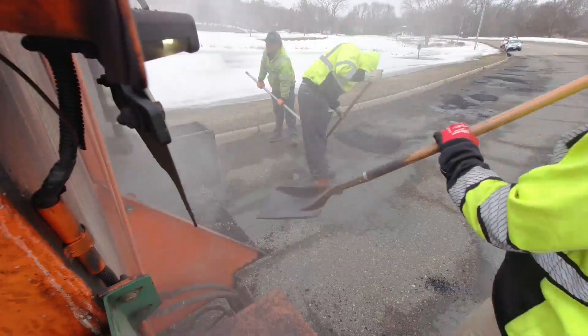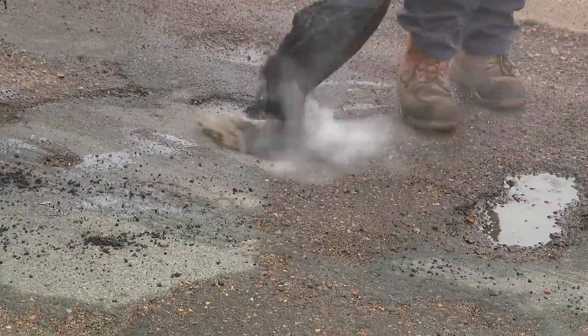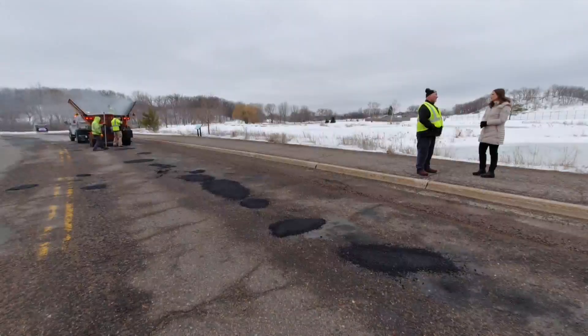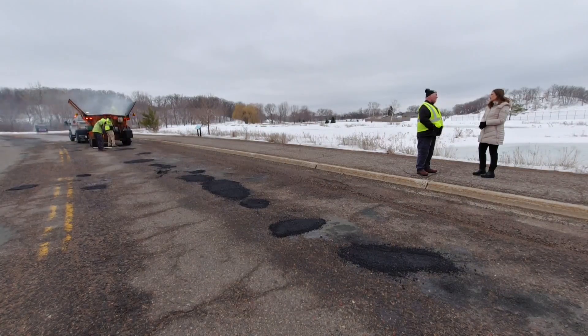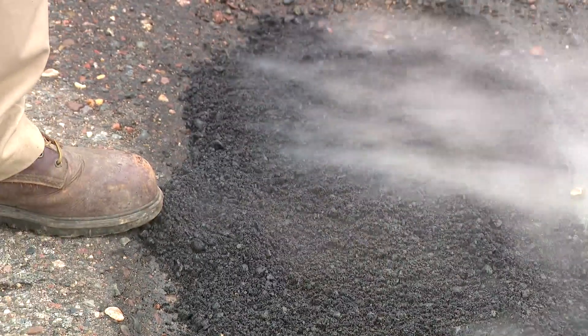When it does open, there's going to be long lines — we're going to have to get there early. The sooner they can get hot mix, the faster they can catch up. Everybody's behind the eight ball, so we will put a lot of crews out as soon as we can get a more permanent patch and try to get caught up and make the road safer.